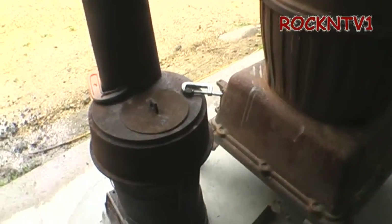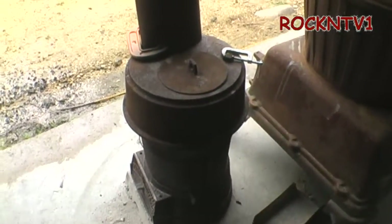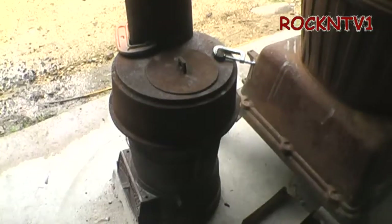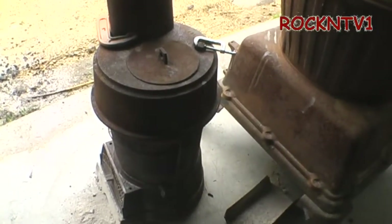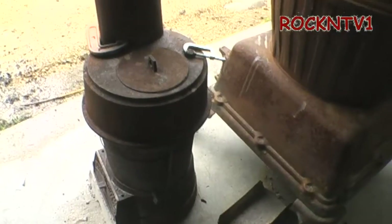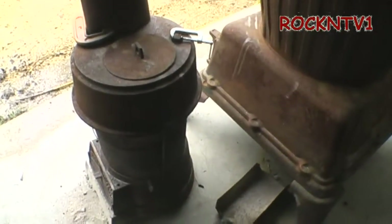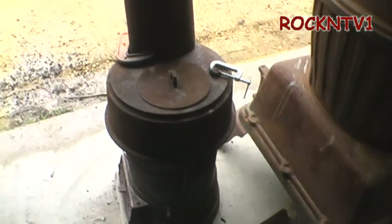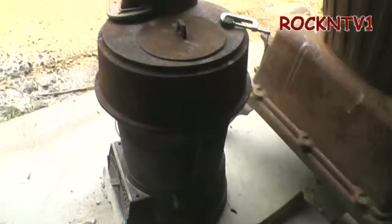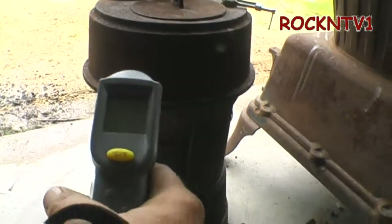That was about 2:30 yesterday afternoon and I dumped about 15 pounds of coal into this thing after I started a wood fire — the same way I always do, maybe a couple of milk cottons with the wax on them, they go up real good. I just wanted to show you that at 2:30 yesterday afternoon, and 4:30 this morning I got up and this thing was still cooking.